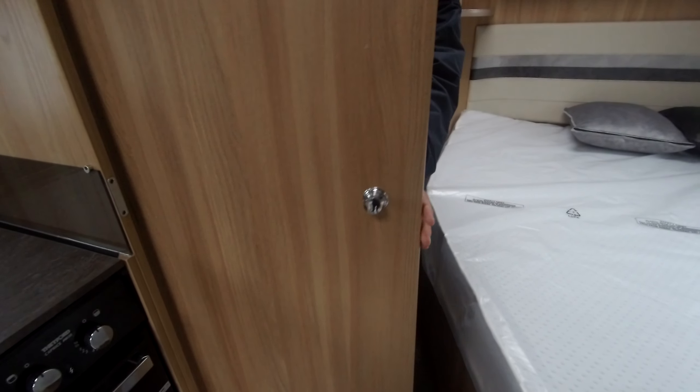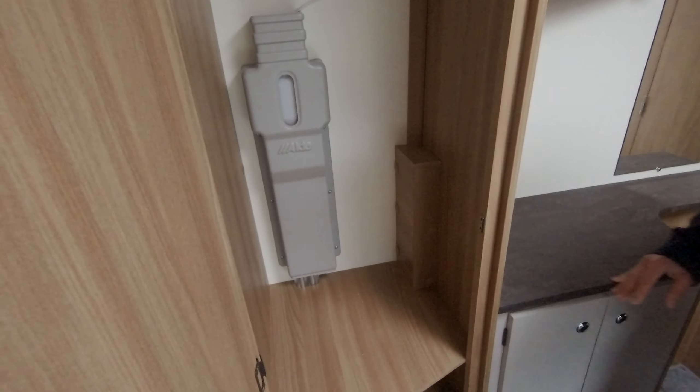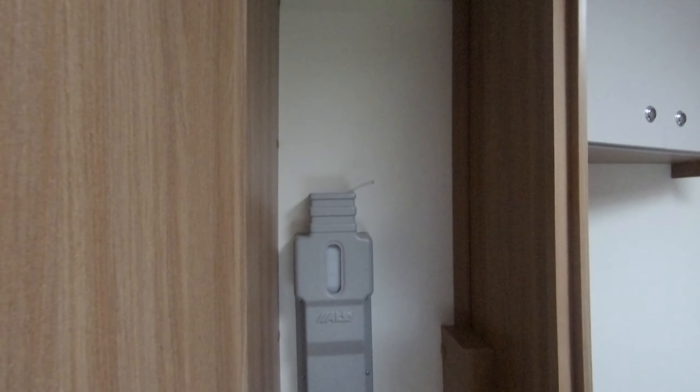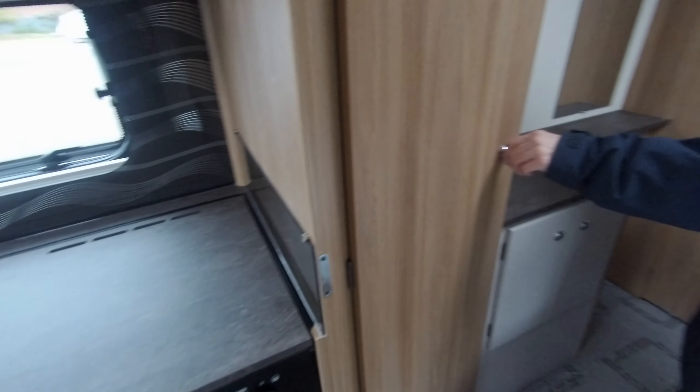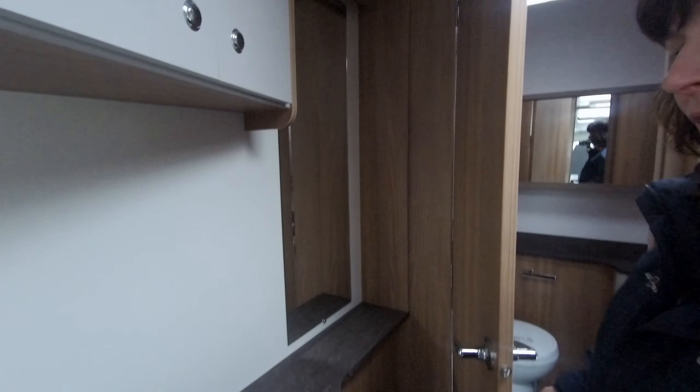The motorhome has a big wardrobe. Inside there, you'll see the expansion tank for the Alde fluid. And right the way to the back, the vanity mirror there — the socket is perfect for the straighteners and the hairdryer.